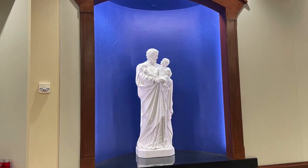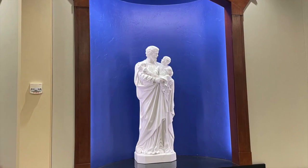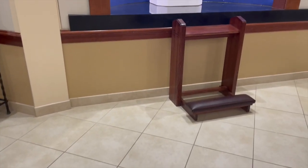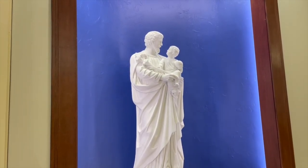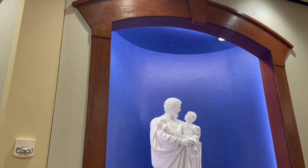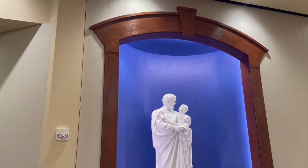The niches that house the statues of Mary and Joseph have also been refashioned. Originally the niches were triangular, with two sides on the right and left slanting inwards and the backside flat with a white background. Now they are bowed like a half circle and painted the same color blue as the ceiling above the sanctuary.